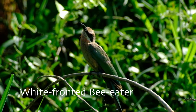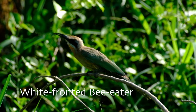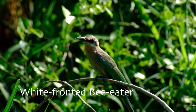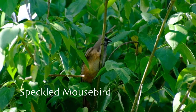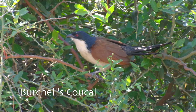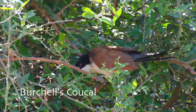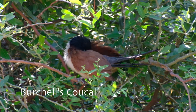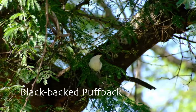We loved the area so much that we made the four-and-a-half-hour trip again on our final full day in Punda Maria. Our aim was to track down the Böhm's spinetail on the Parfuri Bridge and try to catch a glimpse of a leopard cub we heard was hiding out near Crook's Corner. Unfortunately we didn't spot the leopard cub, but we did find the Böhm's spinetail.